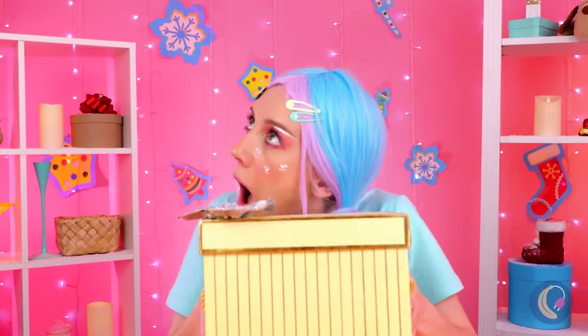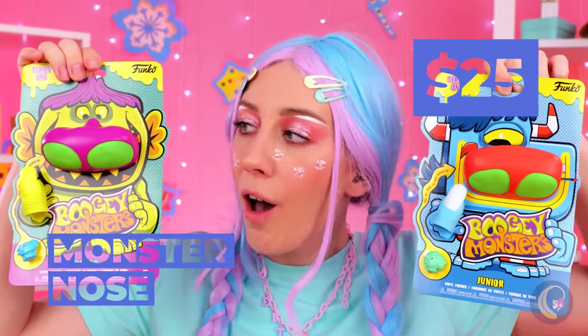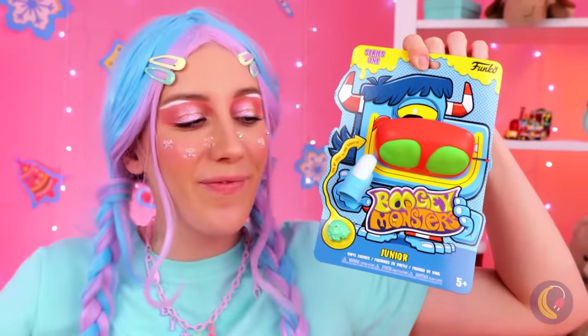Okay, what's in this one? Nothing fragile, I hope. Giant monster noses? How did the elves make that?